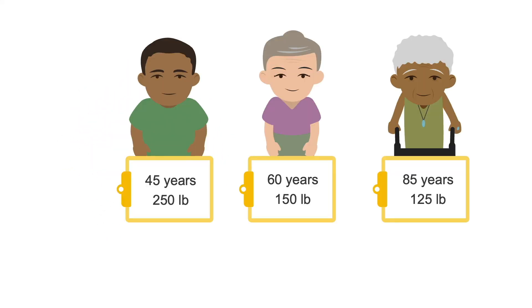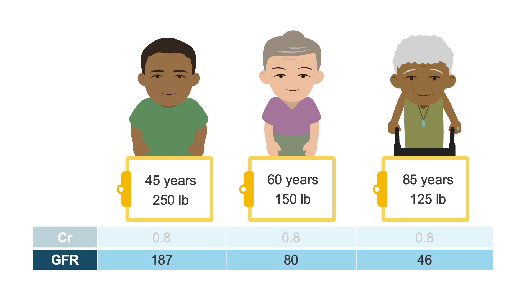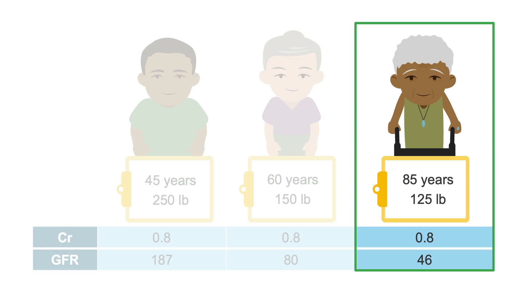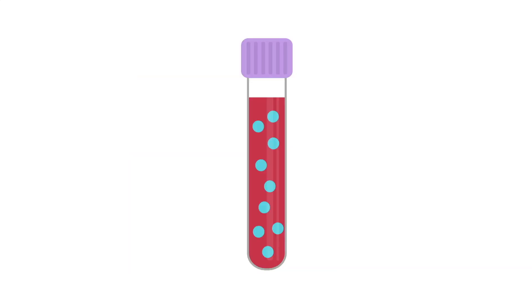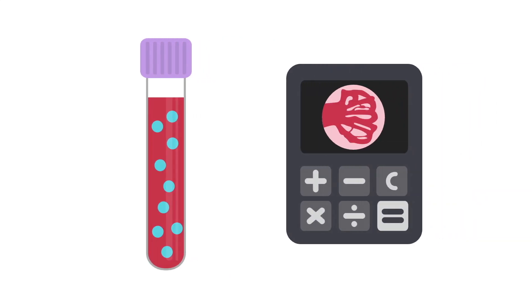Let me draw your attention to these three individuals. Their plasma creatinine levels are all the same, at 0.8; however, their GFRs are dramatically different. A GFR of 60 or more indicates normal kidney function. Using this cutoff, the 85-year-old woman on the right, with a GFR of 46, has functional kidney impairment. This is a good reminder not to look only at the plasma creatinine, but to calculate GFR when assessing kidney function.